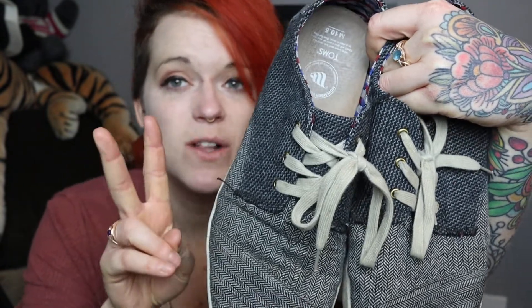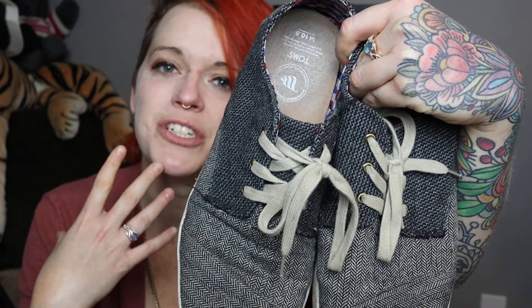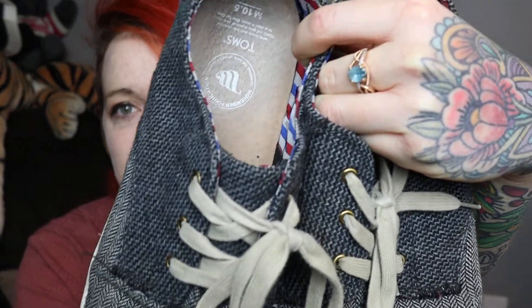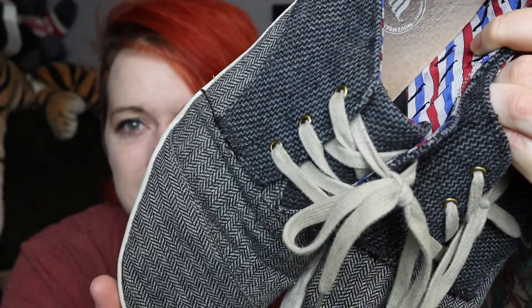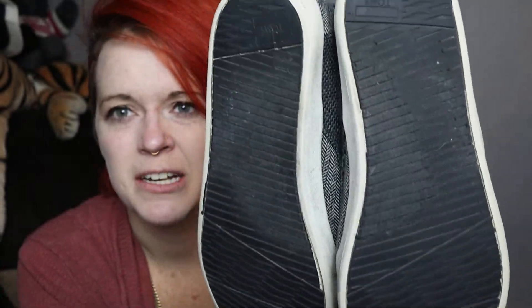I sell men's, kids', and women's on my primary closet, and my secondary closet is a clearance store for women's wear. I love picking up men's shoes — they sell really well for me. I grabbed these: they're a pair of Toms, men's size ten and a half. I like that they're a chevron and zigzag print, almost block-like. They're in really good shape — they've been used, obviously, because they're filthy — but I think somebody will really like them.